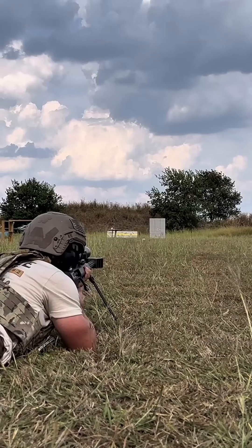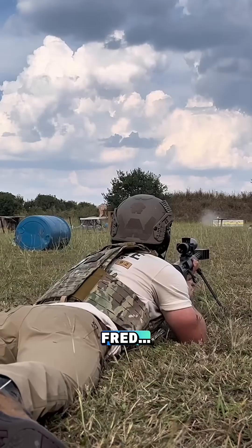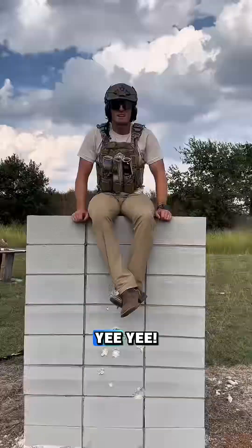Moving up to the 50 cal. Our 50 cal put a huge hole in the front here, came straight out the back, and put an end to Fred. Woo!